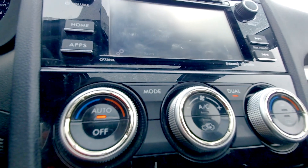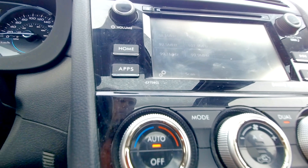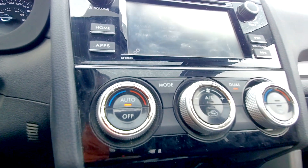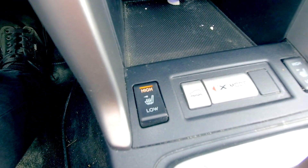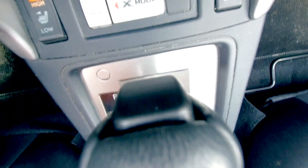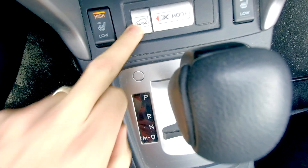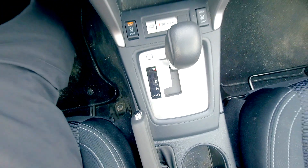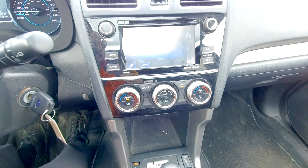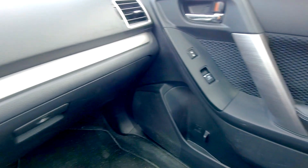Here are the controls for the dual-zone automatic climate control system — you can set different temperatures for the driver and passenger. A little further down you've got heated seats, high and low, on both driver and passenger sides. There's also an X-Mode button for the all-wheel drive system, which puts it into more of an off-road style mode so you can handle all-wheel drive in off-road areas as well.